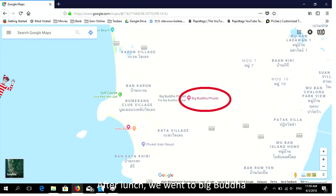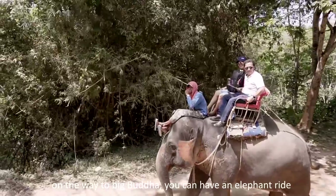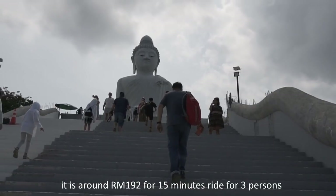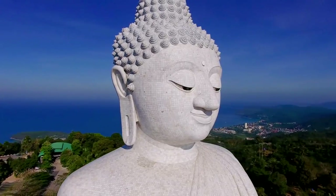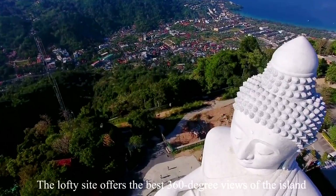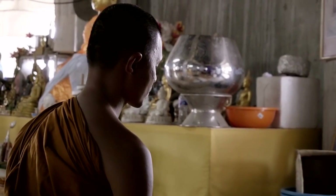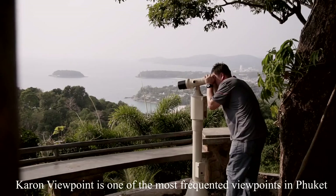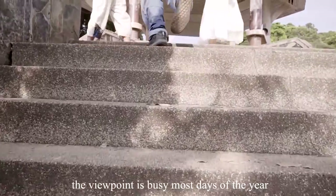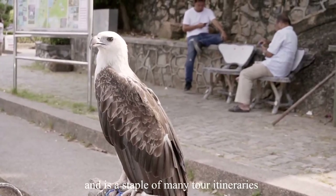After lunch, we went to Big Buddha. On the way, we had an elephant ride — we paid 1,500 baht, which is around RM192 for a 15-minute ride for 3 persons. Phuket's Big Buddha is one of the most important landmarks on the island, offering the best 360-degree views. Karon Viewpoint is also one of the most frequented viewpoints in Phuket and is a staple of many tour itineraries.